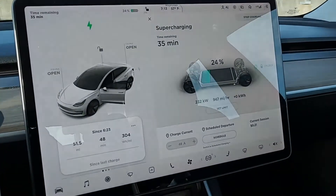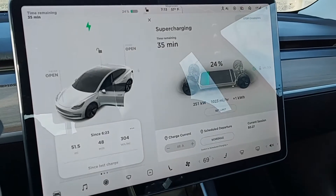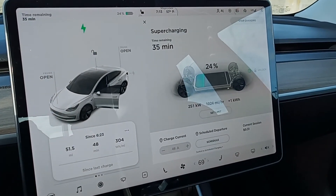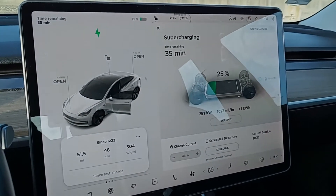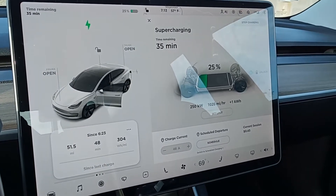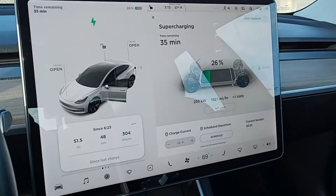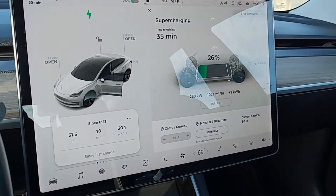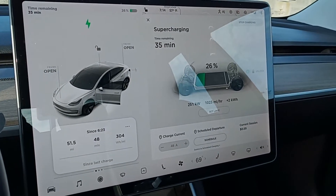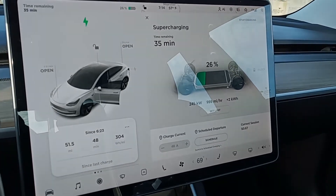I just wanted to take a quick video of the speeds here. I plugged in at about 24% state of charge, and it looks like I'm getting the full 250 kilowatts, which is the max for these V3 chargers. I should hold this until probably 30% to 40%.